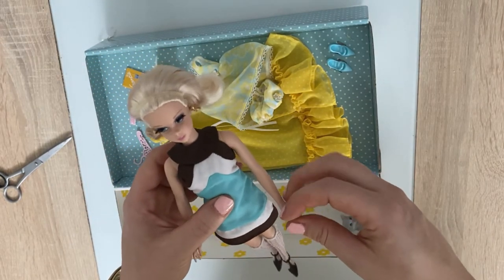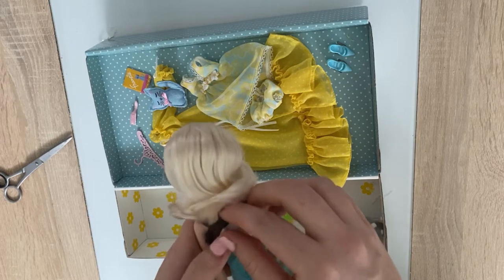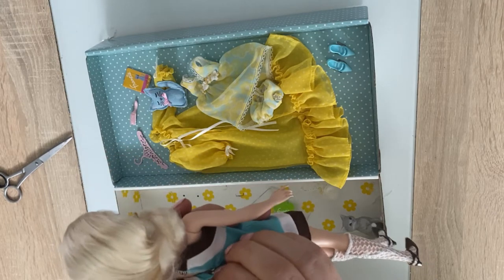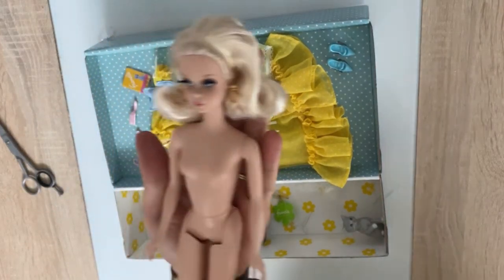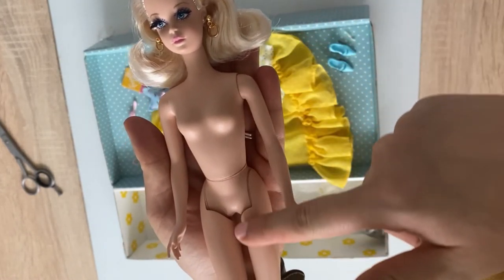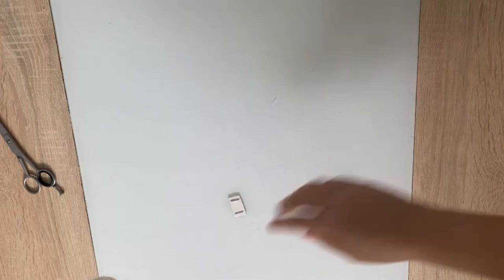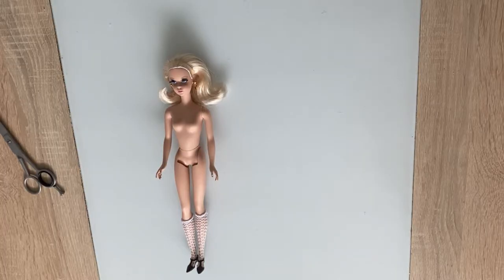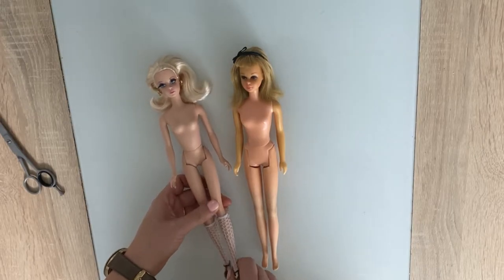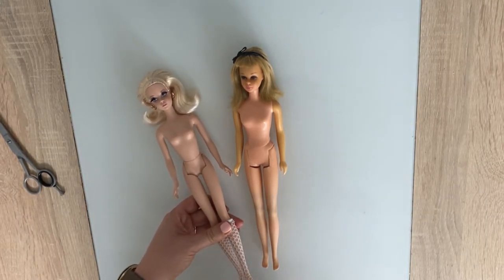Nevertheless, let's remove her tag and her dress to take a better look at her adorable body. As you can see, she definitely has a different body type from Barbie. I have an old vintage Francie that I'm going to bring now so we can compare the two bodies. She is a bit discolored here and there, but I hope you will still appreciate the comparison.